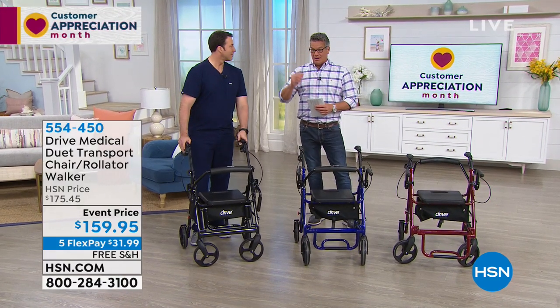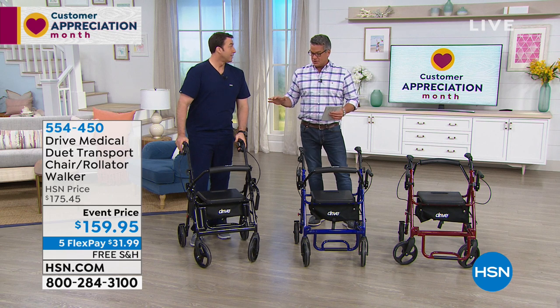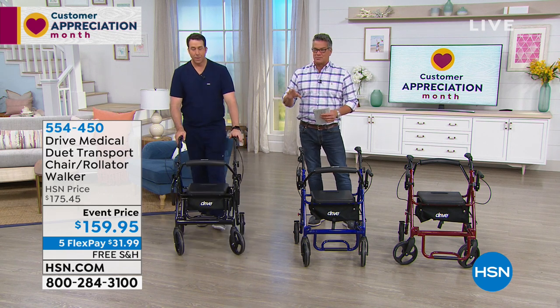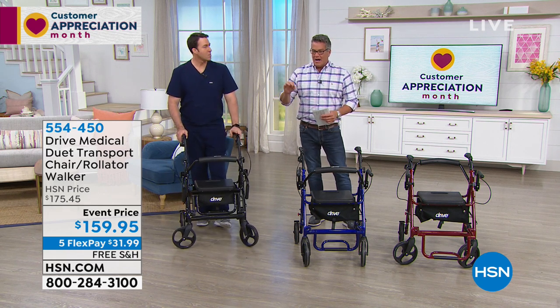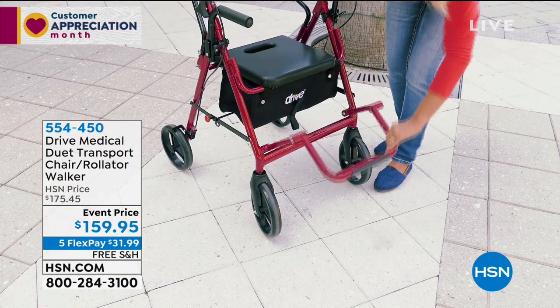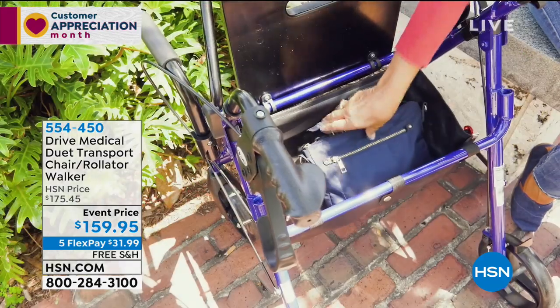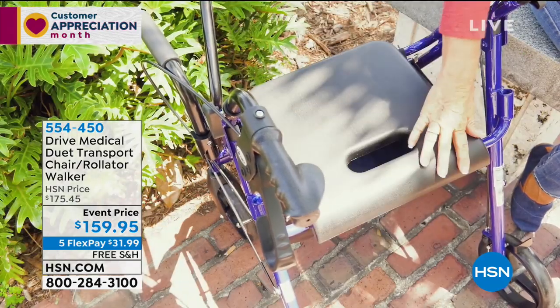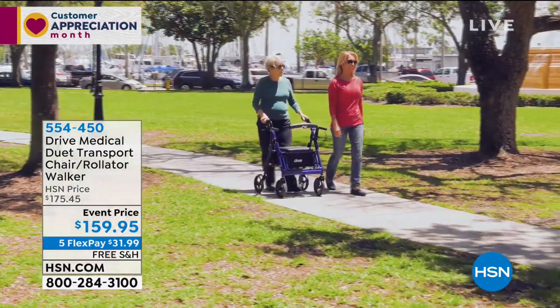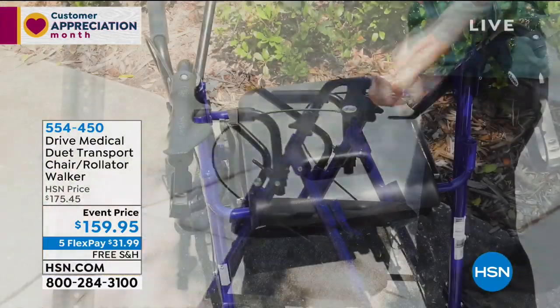We can't do the Drive Medical without my man Matt. Out of all the things that we sell and offer in the health category, this is probably one of the most important. When you think about how you get around and being safe and being secure, if you're one of those folks like my mom and now her husband John who really relies on these to get around, you want the best possible machine available, and that's what this is from Drive Medical.